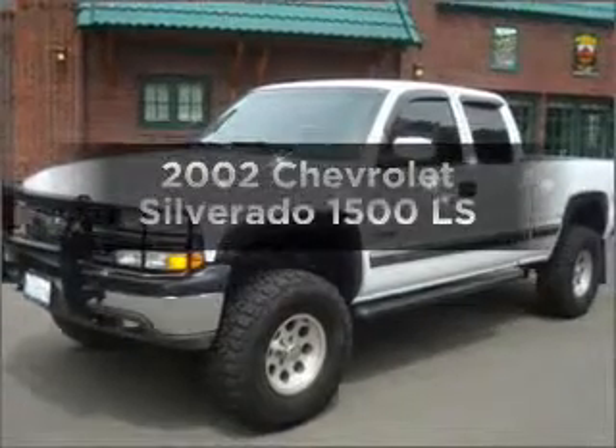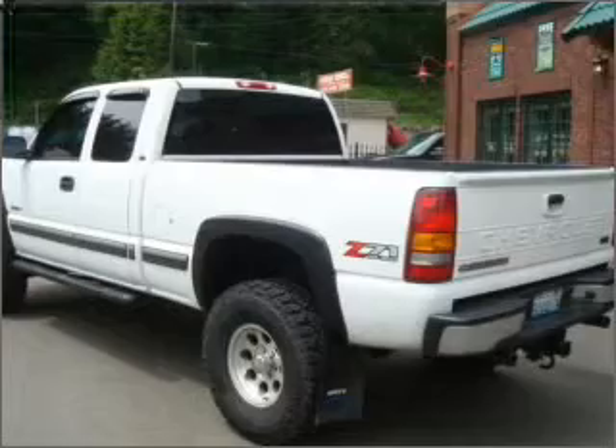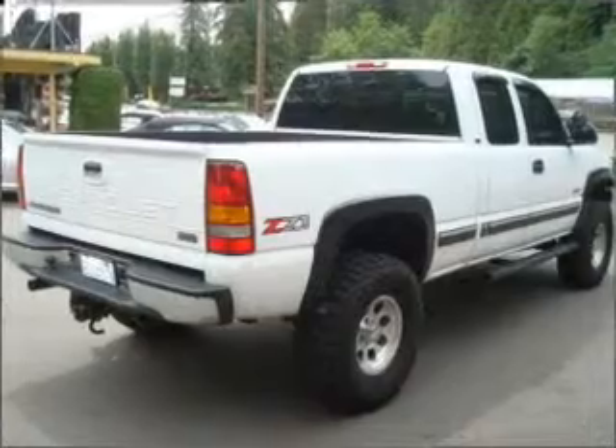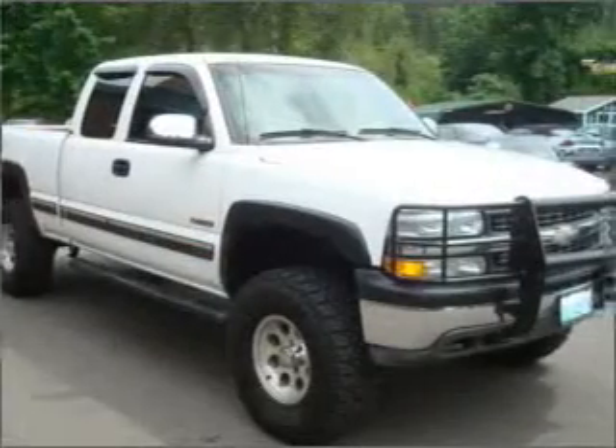Check out this 2002 Chevrolet Silverado 1500. Travel the roads in style and comfort in this great vehicle. With a powerful 8-cylinder engine connected to a smooth-shifting automatic transmission, premium wheels give a more luxurious look.